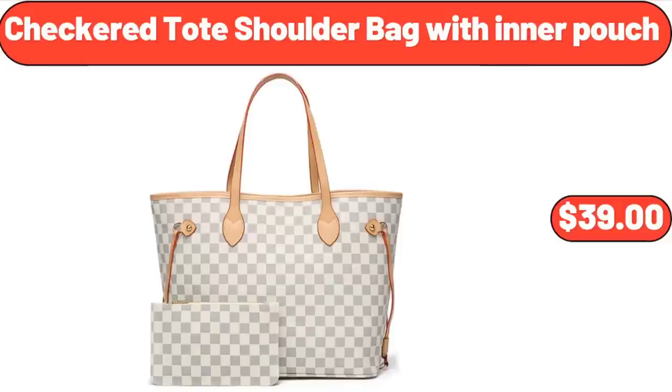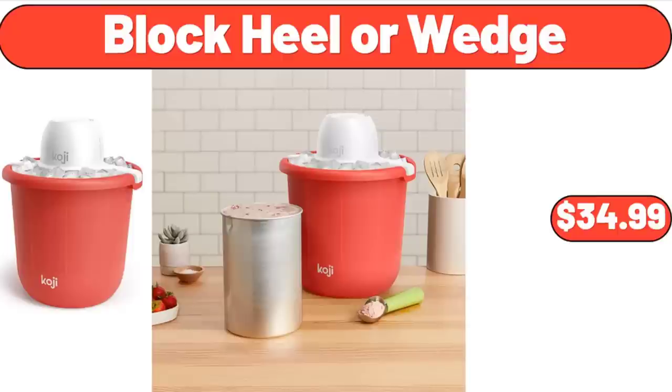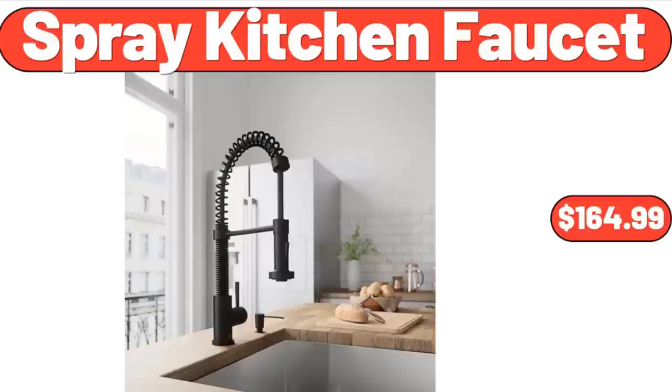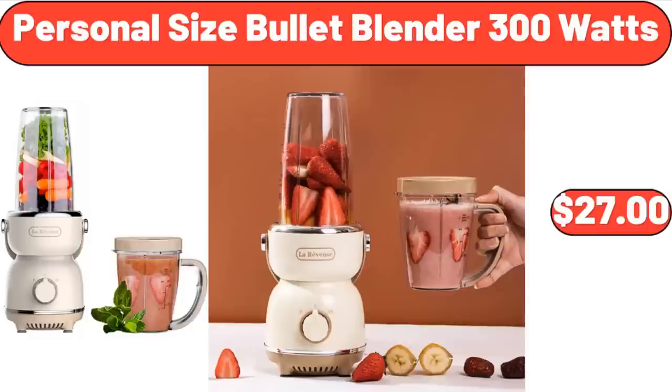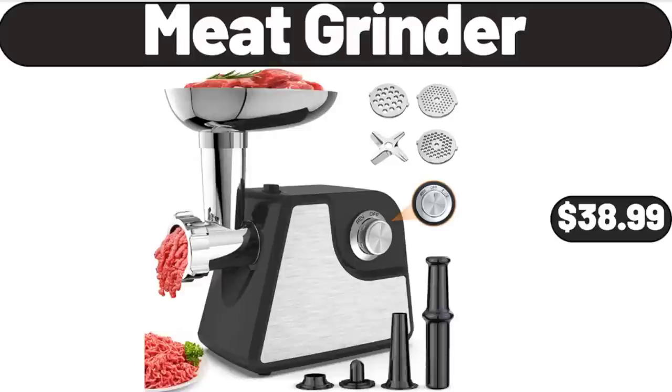Checkered toad shoulder bag with inner pouch, $39.00. 20-piece flatware set, $15.98. Bucket ice cream maker, $34.99. Acrylic drink dispenser 2.5 gallon, $23.65. Spray kitchen faucet, $164.99. Personal size bullet blender 300 watts, $27.00. 4-piece clothes storage bags organizers, $12.99. Meat grinder, $38.99.